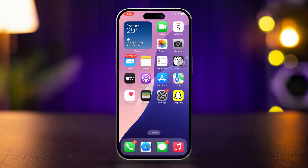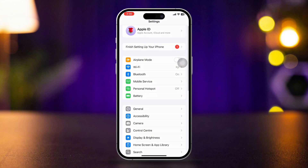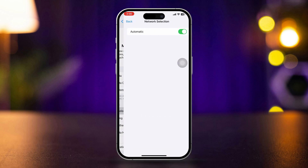Solution 3: Select the right carrier. Open Settings and scroll down. Tap Cellular or Mobile Data, then tap Network Selection. Turn it off and select your SIM card. Now check if the issue is resolved.